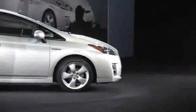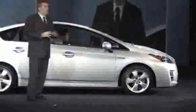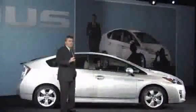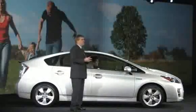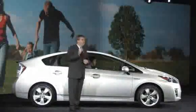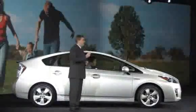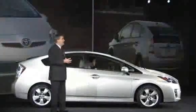It looks great, doesn't it? Now Prius is more than a hybrid — it provides a solution. It's no longer a second car or just a passing fad. In many households, it has become the primary family sedan. Since Prius was first introduced, the consumer demographic has shifted from early adopters to mainstream shoppers. The Prius has evolved to meet the changing needs of a growing and diverse consumer base.